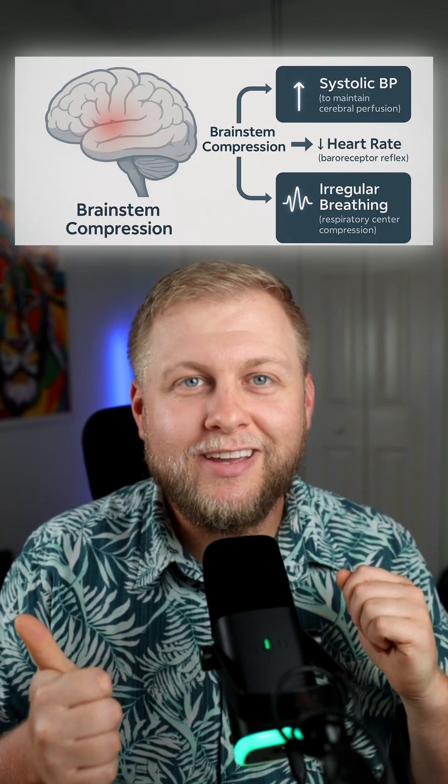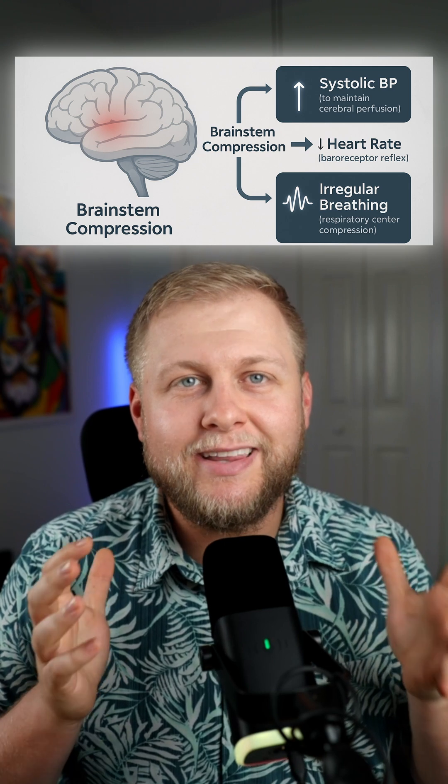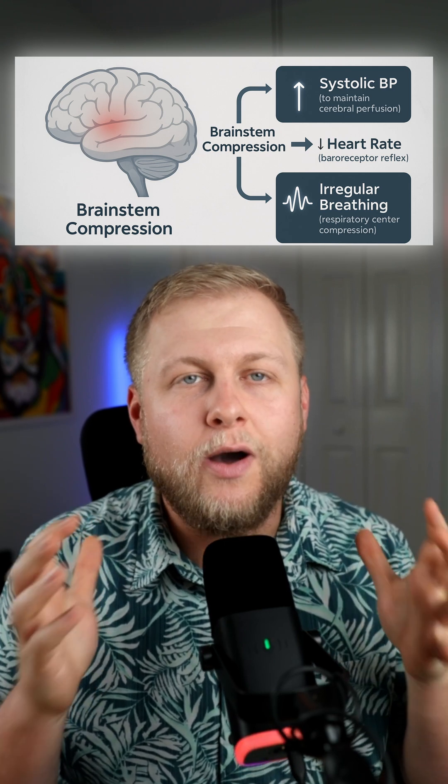Here's why it's super important to know this. Your brainstem controls your breathing, your blood pressure, and your heart rate. So if you're starting to experience swelling in that area, all of those signs go out of whack. This is a sign of possible herniation in a patient who has brain trauma going on.